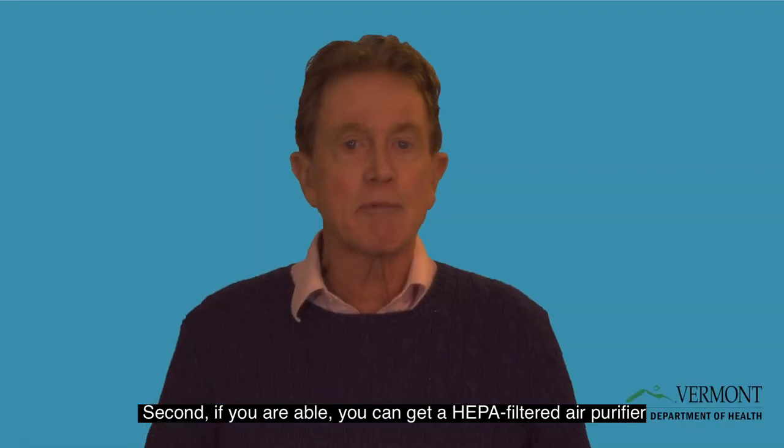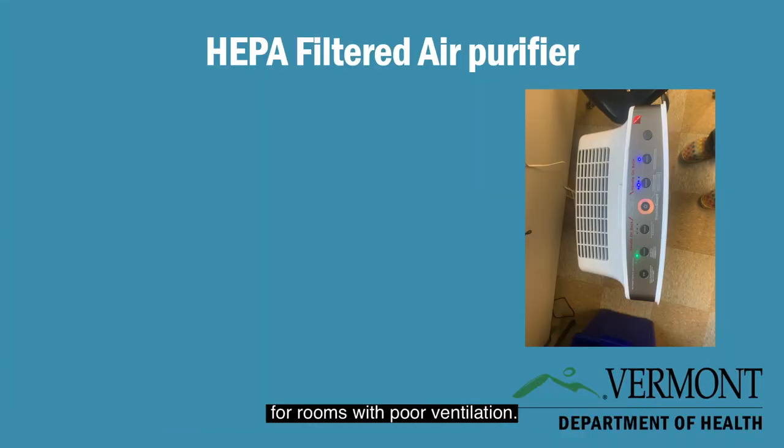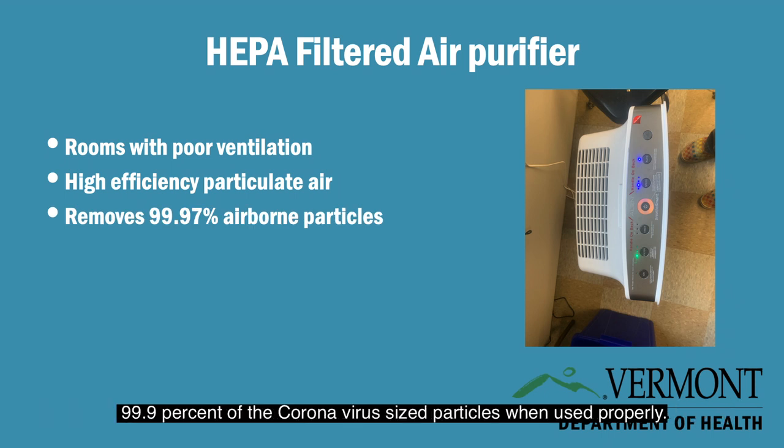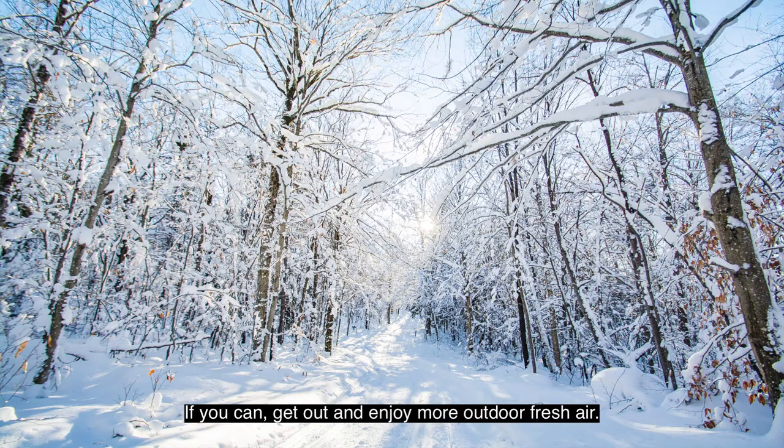Second, if you're able, you can get a HEPA filtered air purifier for rooms with poor ventilation. HEPA stands for High Efficiency Particulate Air, and a HEPA filter removes as much as 99% of coronavirus-sized particles when used properly.